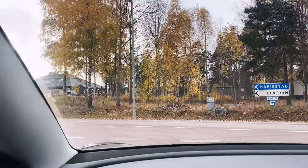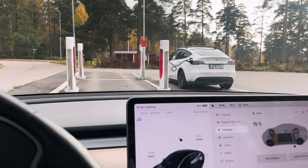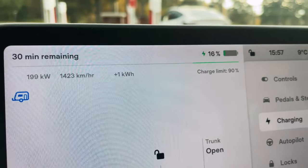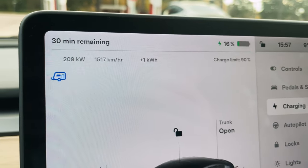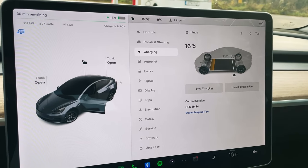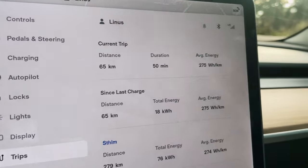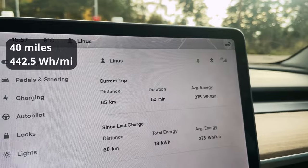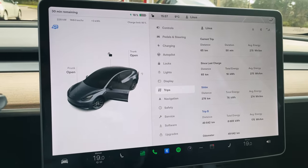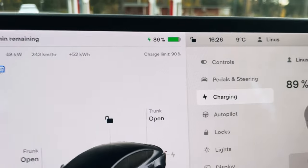Pulling into the Kristinehamn supercharger — both trailer-friendly stalls were occupied, but one of the other drivers moved their car. We're climbing up at 16%; I overcharged last time from talking too much and being on the phone. It's going to be a deep charge here. For the short stint from Grums to Kristinehamn — 65 kilometers, 275 watt-hours per kilometer. Our average for the total trip so far is 274.